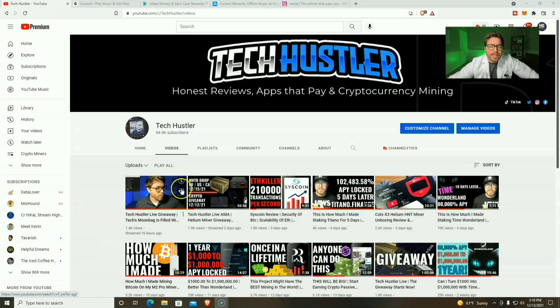Welcome to another video, and if it's your first time here, my name's TechHustler. We mine crypto here, we stake crypto, we even review websites and applications that you can start using right now to make some crypto on the side. You can also make some PayPal, gift cards, and so much more. So if you like that, show the channel some love and smash that subscribe button.